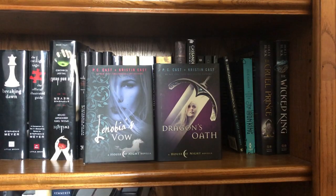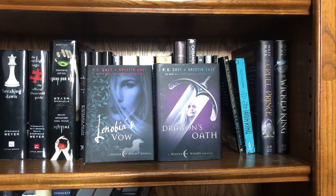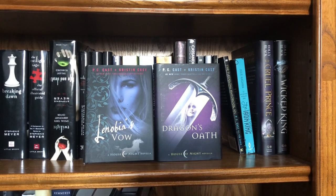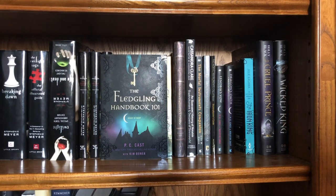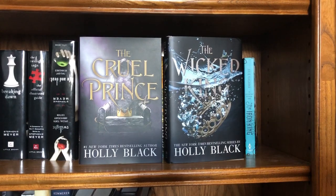Then I have Lenobia's Vow and Dragon's Oath by P.C. Cast and Kristin Cast — these are House of Night novellas about different characters in the series. I no longer own the House of Night books, but I love the novellas because they're specifically about one character and let you see things we didn't see in the series. I also have The Fledgling Handbook 101 by P.C. Cast. Then we have The Iron King by Julie Kagawa, The Cruel Prince and The Wicked King both by Holly Black — the Folk of the Air series. The Cruel Prince is the OwlCrate exclusive edition; I'm thinking of purchasing the regular edition so it matches my Wicked King, but I'm not quite sure yet.